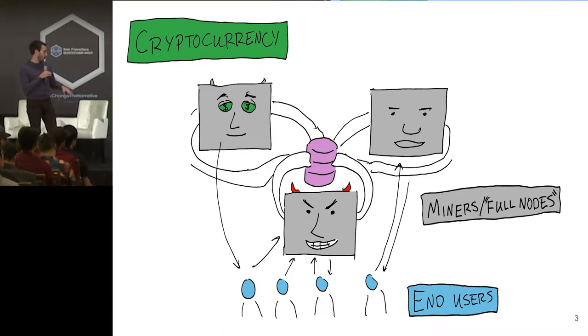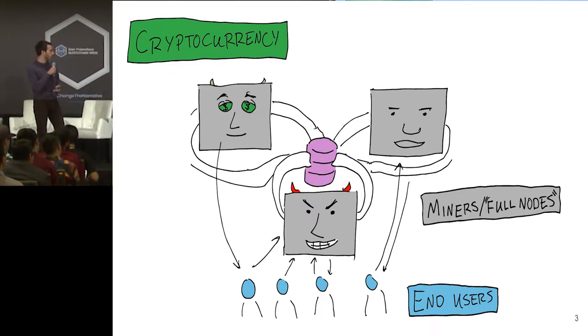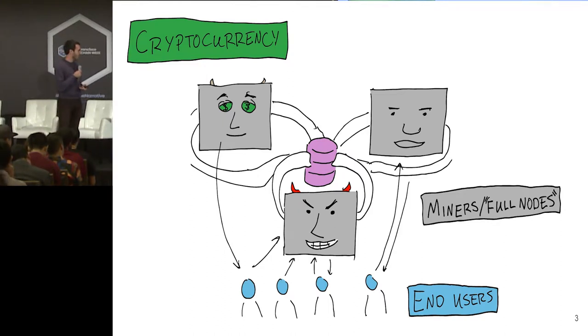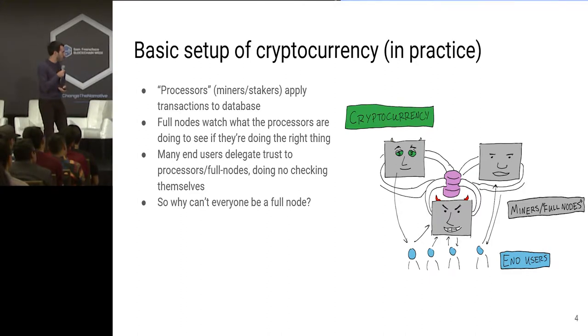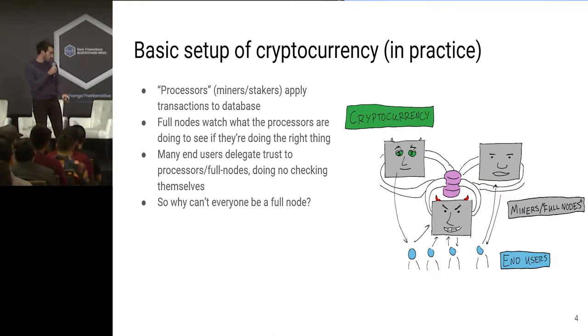Let's start with a little tour of cryptocurrency. The usual way things go is you have your miners and full nodes who are directly interacting with the database of accounts. I'll call the people who are actually applying transactions to the database 'processors,' because they're processing transactions. Then you have full nodes who are fully verifying that the processors are doing the correct thing. And then you have end users who, in practice, are often just delegating trust to these people who are actually looking at what's going on, without doing checking for themselves.